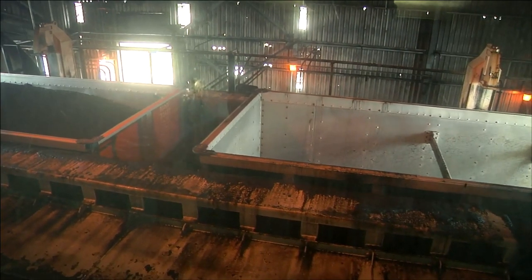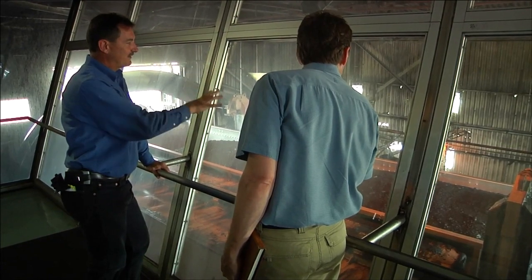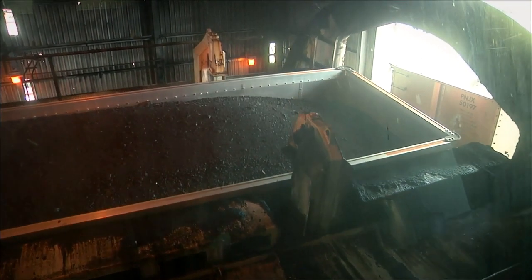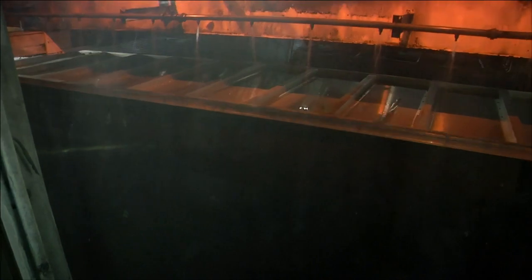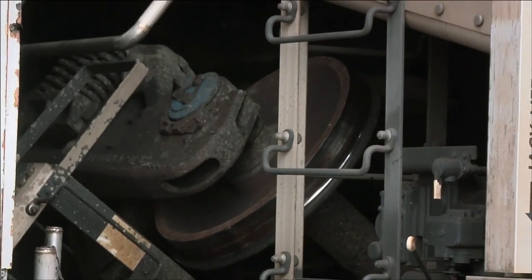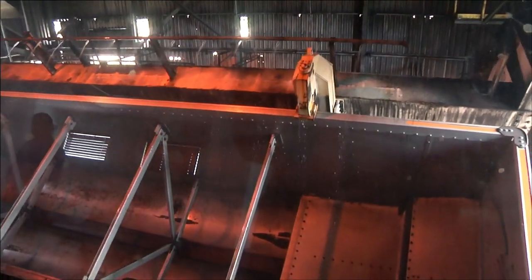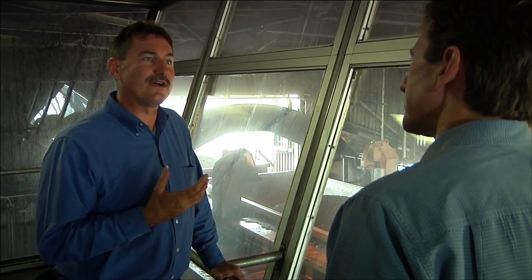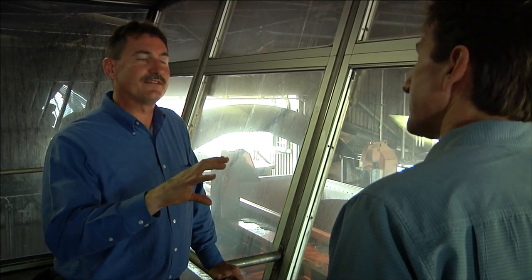This is how we unload the coal out of the train. Watch what's going to happen — these clamps are going to clamp down on top of the car, then this whole dumper is going to turn upside down. You've got a 24/7 operation here so that this power plant can be running all the time, making what they call baseload power — 24 hours a day, seven days a week — to supply the minimum power demands throughout the day.